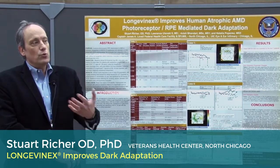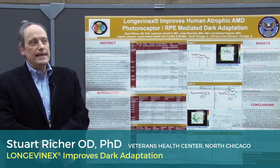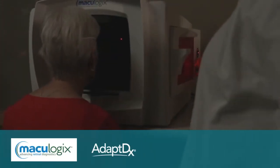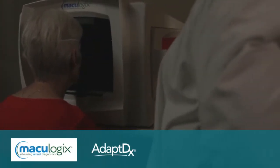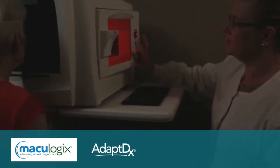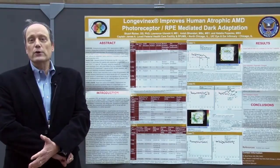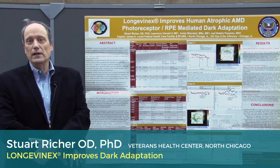We are pleased to have an instrument called a Maculogix AdaptDx, which is a device that essentially tells a patient whether or not they have macular degeneration with 90% sensitivity and specificity, fully three or four years before they're going to develop the disease.